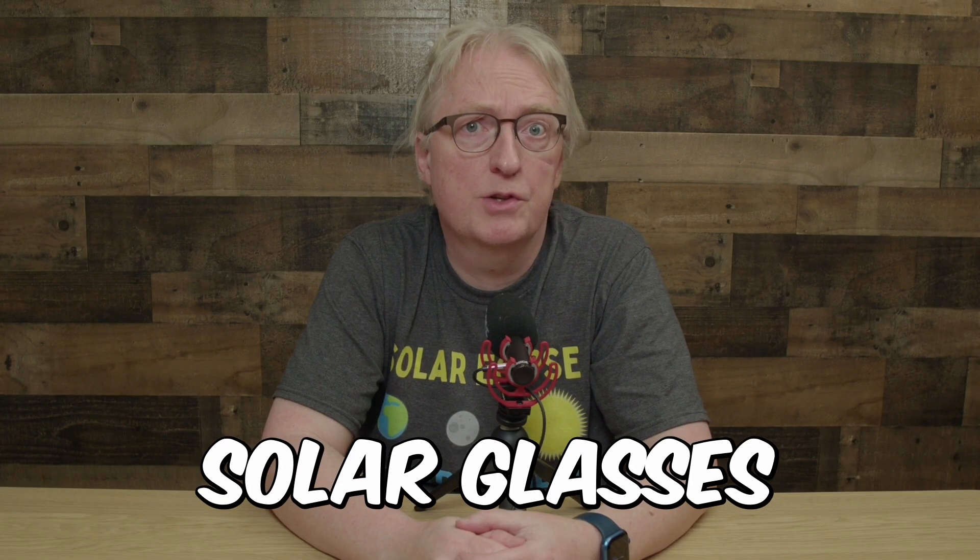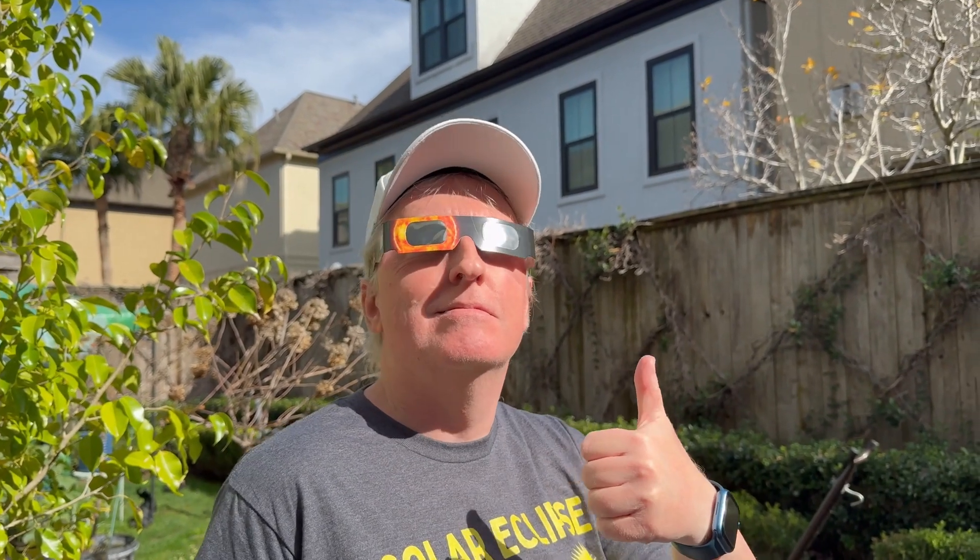Solar glasses are so cheap — they're basically a no-brainer. Go ahead and get them now. I'd recommend getting a 10 or 20-pack so you can share them with friends and family. Make sure they're ISO certified, though.